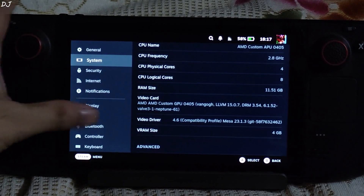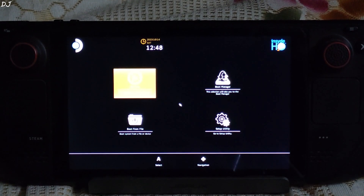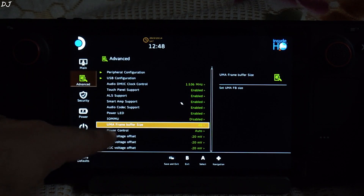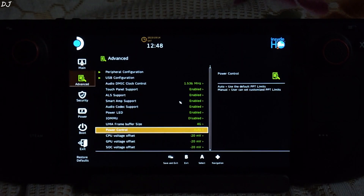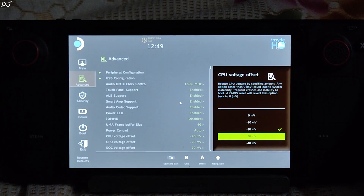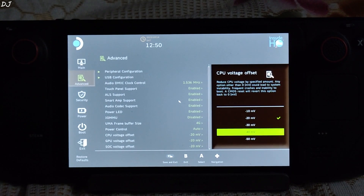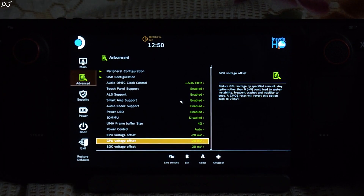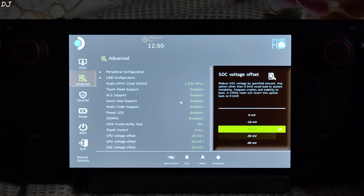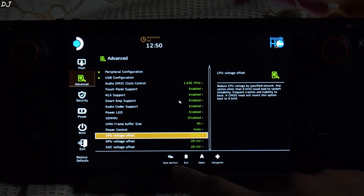To apply the undervolt, you need to access Steam Deck's BIOS. First, shut down the Steam Deck. To access the BIOS menu, press the volume up button and power button together, then release them when you hear a sound. From the boot menu, access the setup utility, go to Advanced, and scroll down to the end. You will see three settings: CPU voltage offset, GPU voltage offset, and SOC voltage offset. By default their values are set to 0. I have changed them to minus 20 millivolt. You can choose from values: 0, minus 10, minus 20, minus 30, minus 40, or minus 50. I'm playing it safe and sticking with minus 20 millivolt offset for all three — CPU, GPU, and SOC. Make sure you save your settings: press the select button, then Save and Exit.